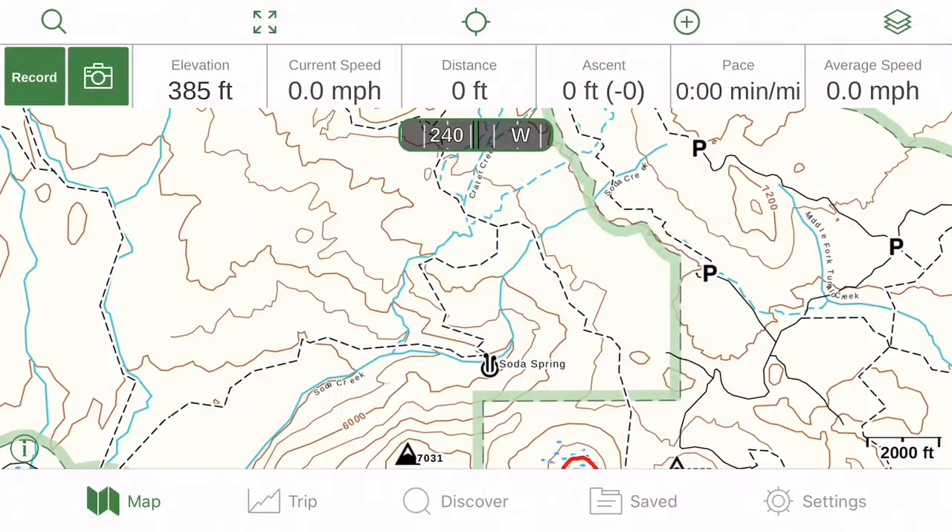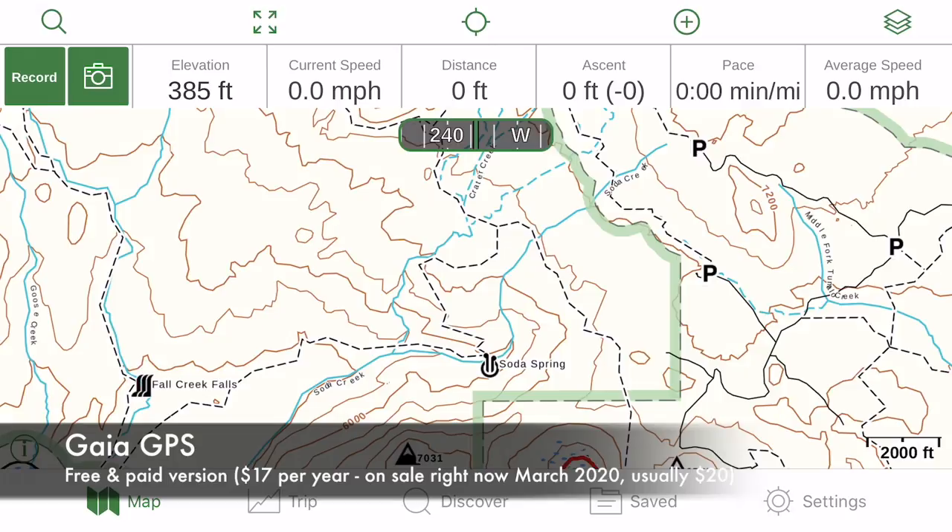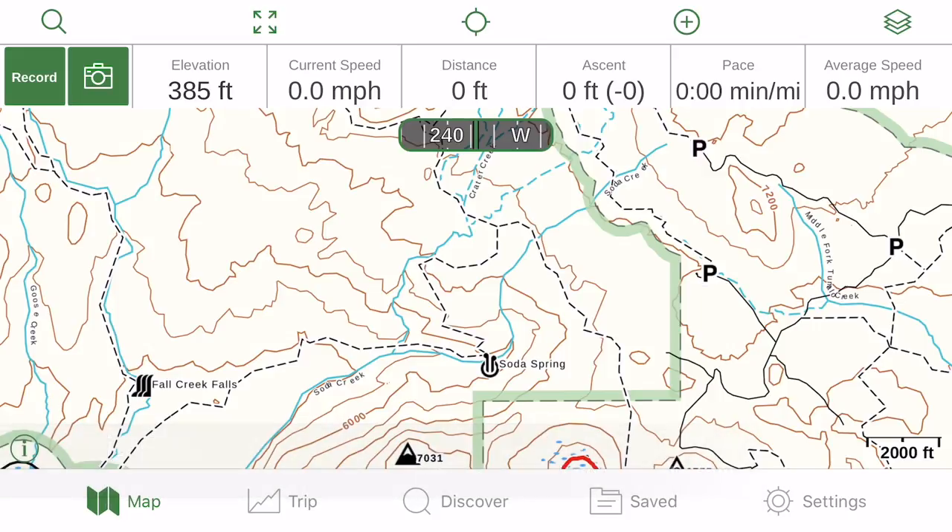Next is Gaia GPS, which has a free and paid version. The paid version is $17 per year and lets you download worldwide maps and choose different map layers like Topo, Roadmap, or Satellite. I just use the free version for tracking, and it is definitely one of the most accurate GPS tracking apps for mileage. It does tend to under-calculate elevation gain a bit, but the mileage is always spot on.